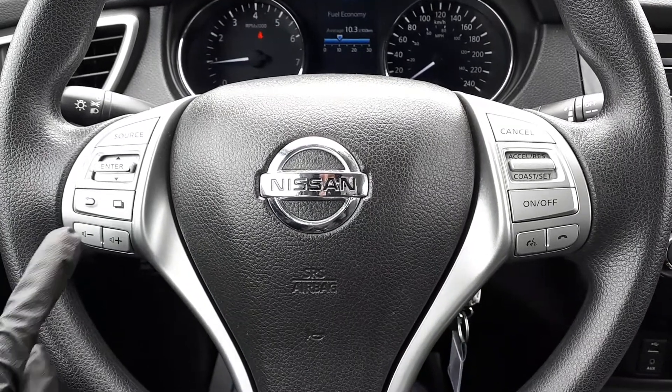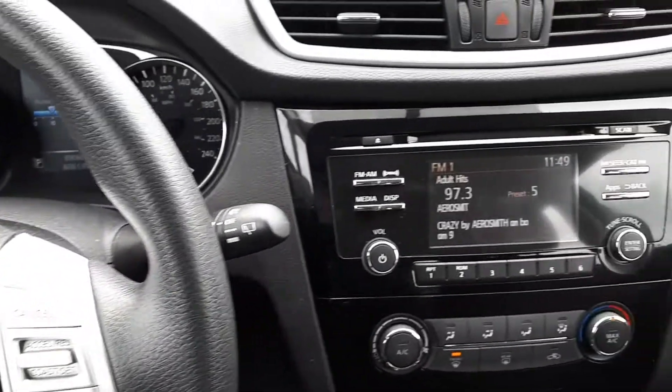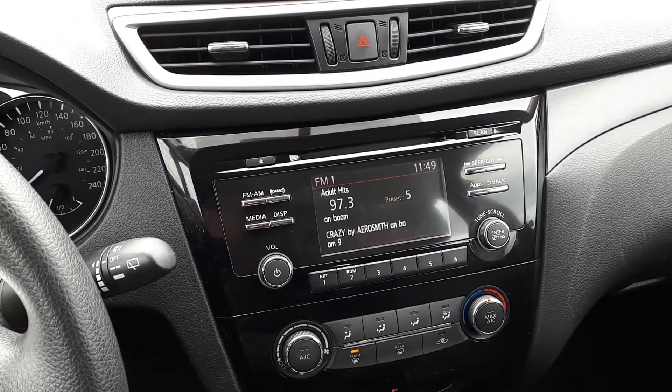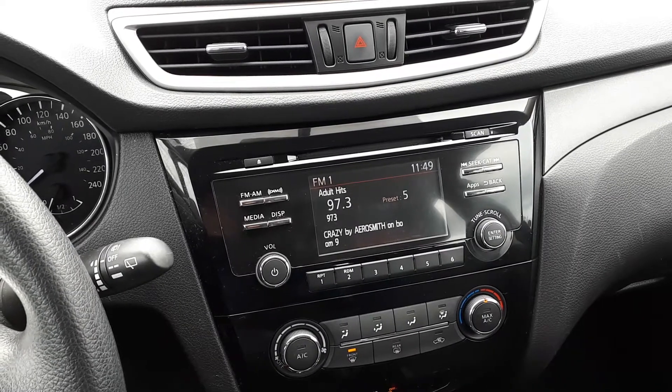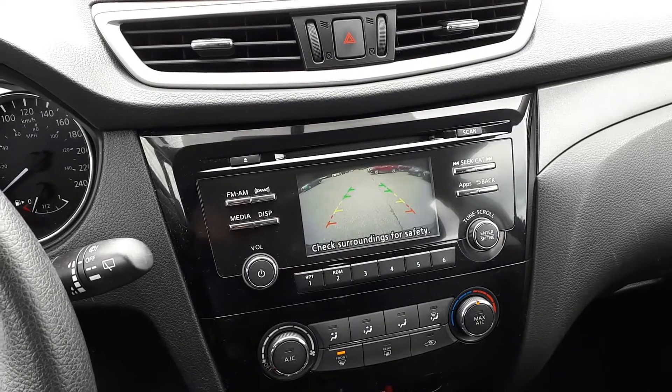This vehicle also has steering wheel audio, Bluetooth, and cruise controls. For audio sources, there are AM, FM, and XM radio stations, USB and auxiliary input, and Bluetooth audio. To assist with parking, there's a built-in backup camera.